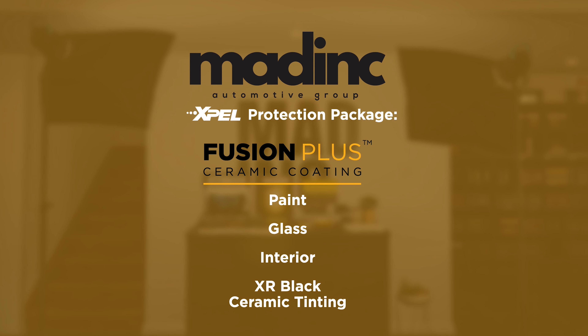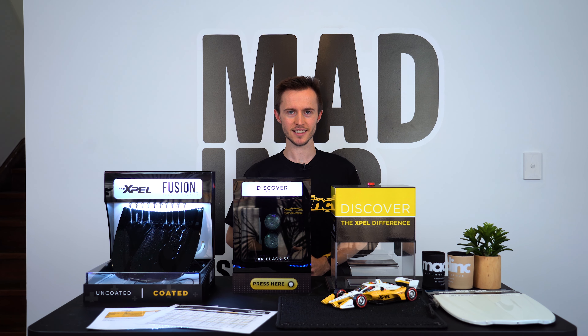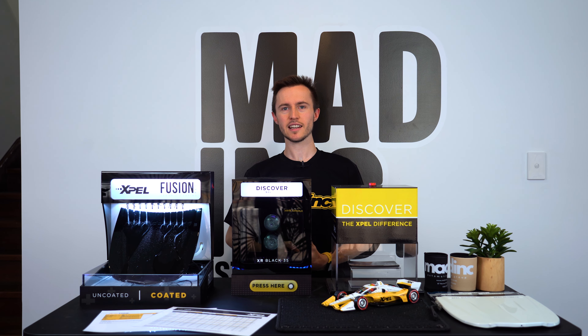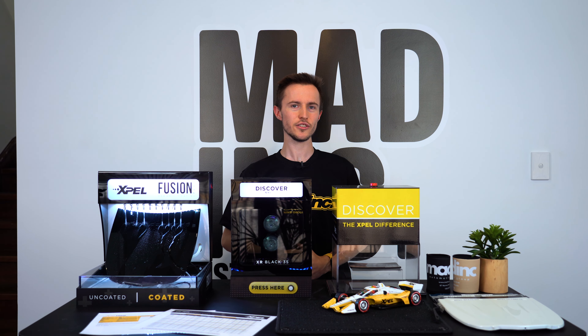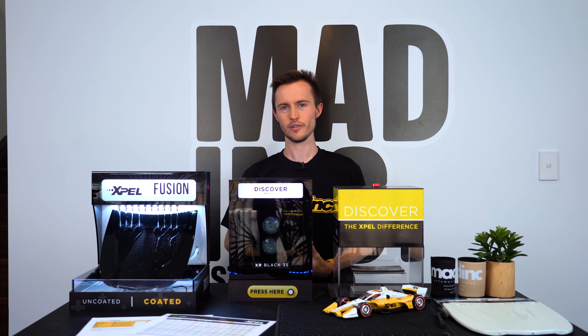Lastly, EXPEL XR Black Series Ceramic Window Film — we'll talk more about tinting in just a little bit. Not included in the package but still available now is the new EXPEL Wheel and Caliper Ceramic Coating, which has a three-year warranty.